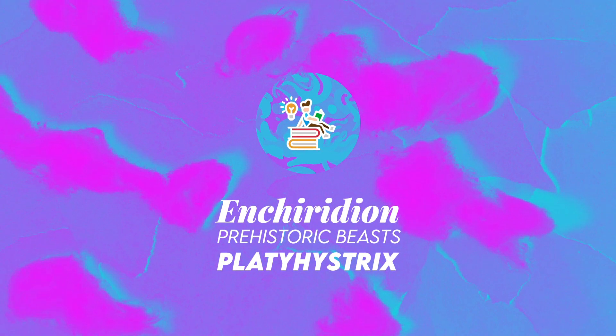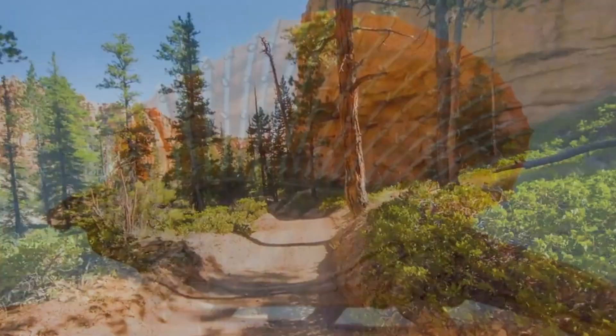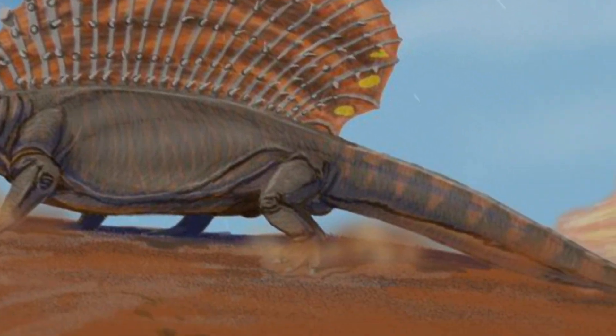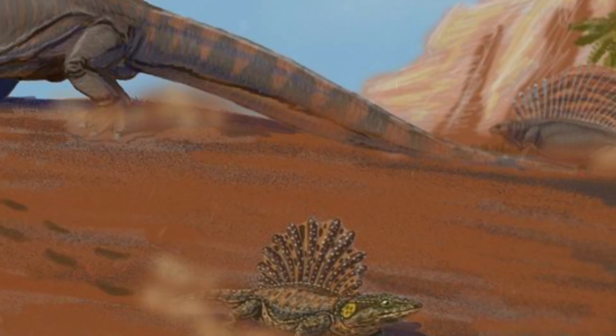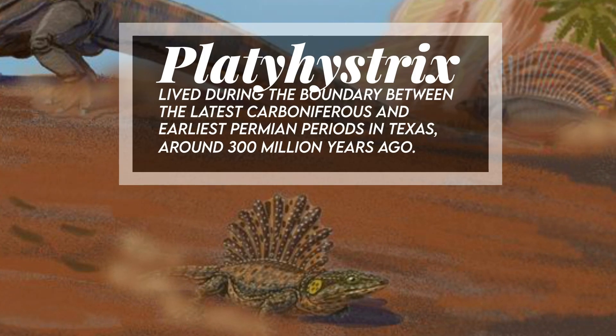Hi, welcome to Enchiridion. Platyhystrix was a temnospondyl amphibian with a distinctive sail along its back. It lived during the boundary between the latest Carboniferous and earliest Permian periods in Texas, around 300 million years ago.